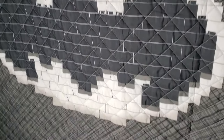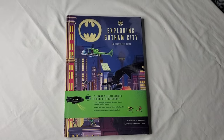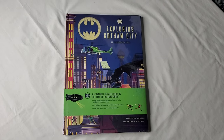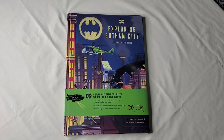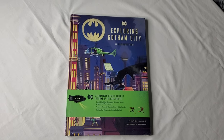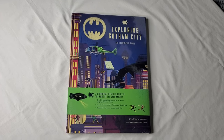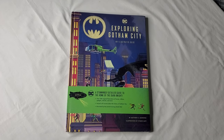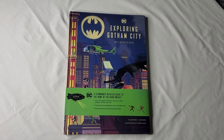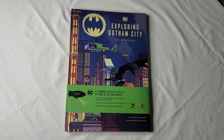Hello everyone and welcome to the latest TBU merch review. I'm Dustin, and today we are taking a look at Insight Editions' Exploring Gotham City. This is a new book that is available — if you're watching when this video releases, it comes out the following Tuesday. For those of you from the future, this book released on March 16th.